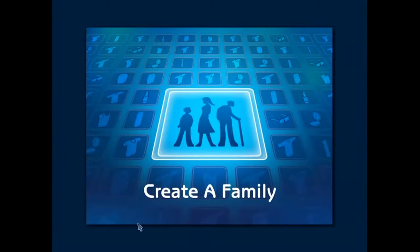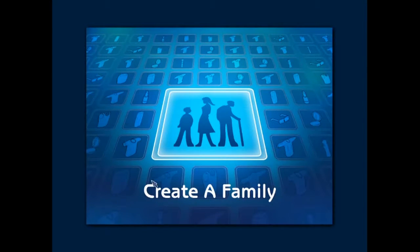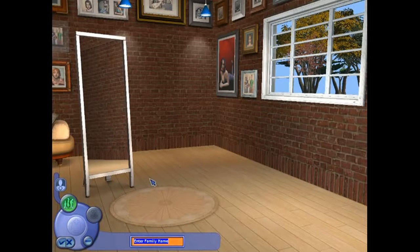No, we've got to create a Sim — or create a family. And all this music is made by Mark Mothersbaugh, a very talented individual. Let's call ourselves White Star. Family name.